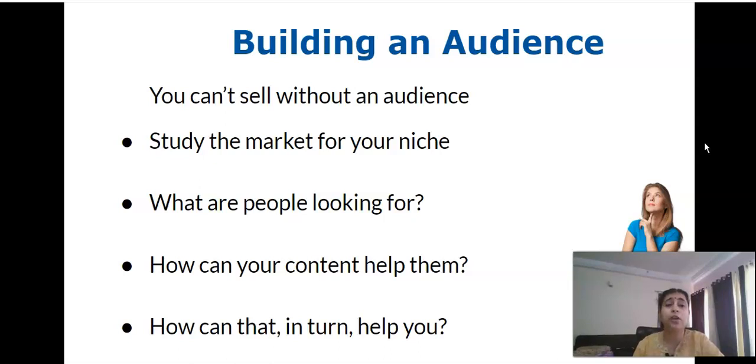What are people looking for in your niche? How does your content provide a solution to their problem, and how can that in turn help you? The whole idea of affiliate marketing comes down to two things: number one, helping your audience and giving them a solution; and number two, earning a commission or revenue based on the help you provide. In that way, affiliate marketing is a very symbiotic relationship between you and your audience.